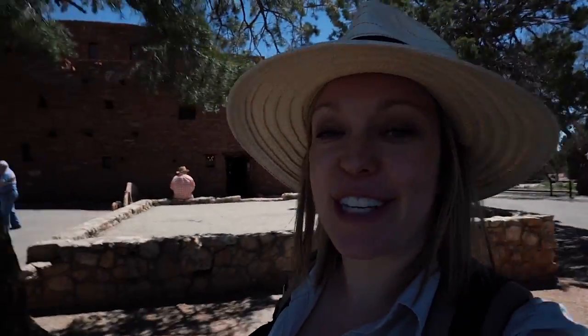It's time to see the Grand Canyon for the very first time. We're at the South Rim. My heart's kind of racing — I don't know why, it must be the altitude. So here we go, first impressions.